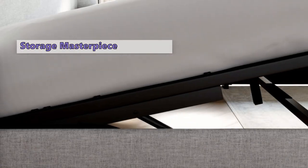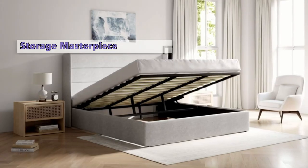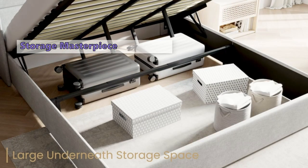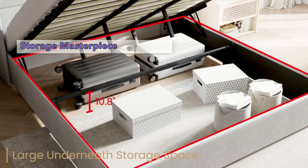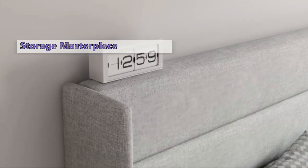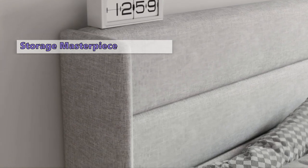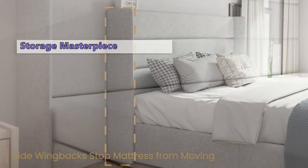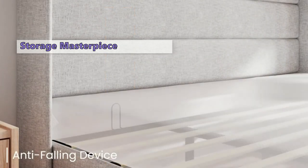Pros: ample storage, stylish and modern, comfortable and supportive, and it's a breeze to assemble. Now let's talk cons: while this bed is a storage superstar, it might be too large for some rooms. The hydraulic lift-up mechanism can be a tad stiff for some users. And if you're looking for a lofty bed, this one might not reach the heights you desire.